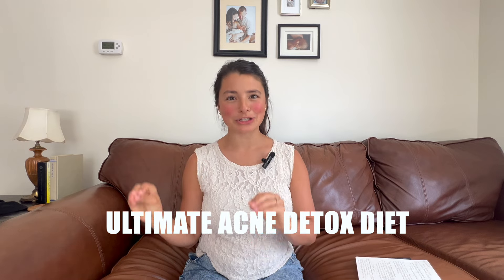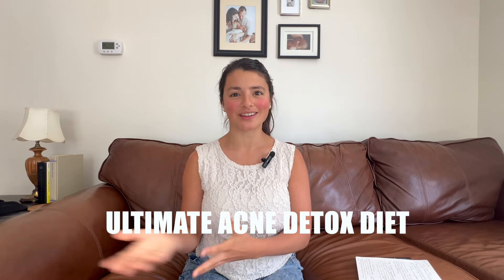Today I'm going to break down the ultimate acne detox diet. Exactly what you should be eating if you're looking to clear acne — the best foods out there, some of which people may think are controversial — give you a sort of acne diet detox plan, as well as share exactly the foods that you should be avoiding. If you really want that glow, I'm going to tell you exactly which food groups cause acne and give you a step-by-step guide for clearing up acne for good, not just temporarily. So let's jump in.